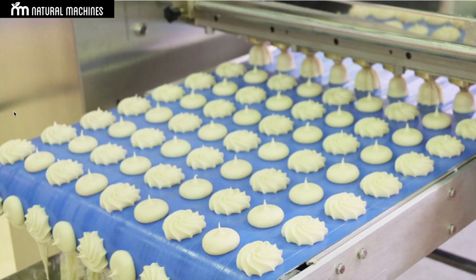What we did is take what happens in a factory and shrink it to a kitchen scale, so you can have a kitchen appliance that produces the same process at the consumption point.